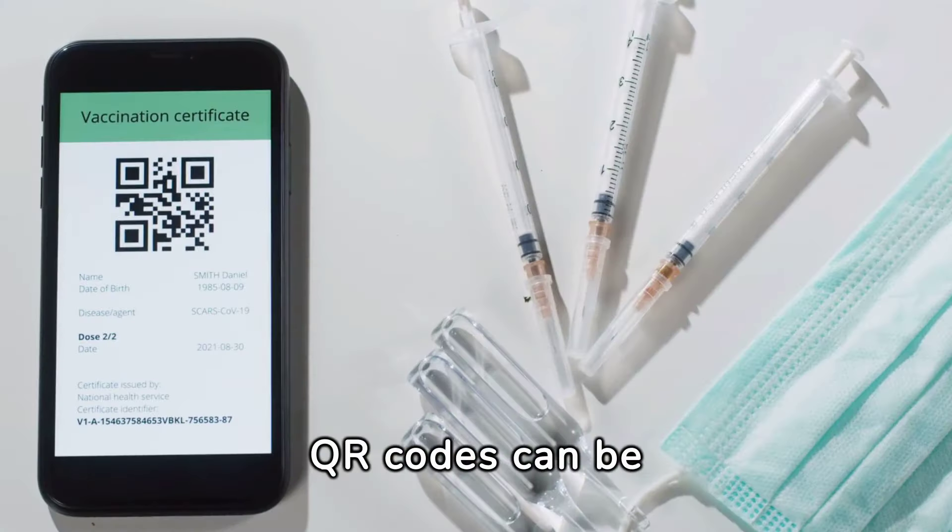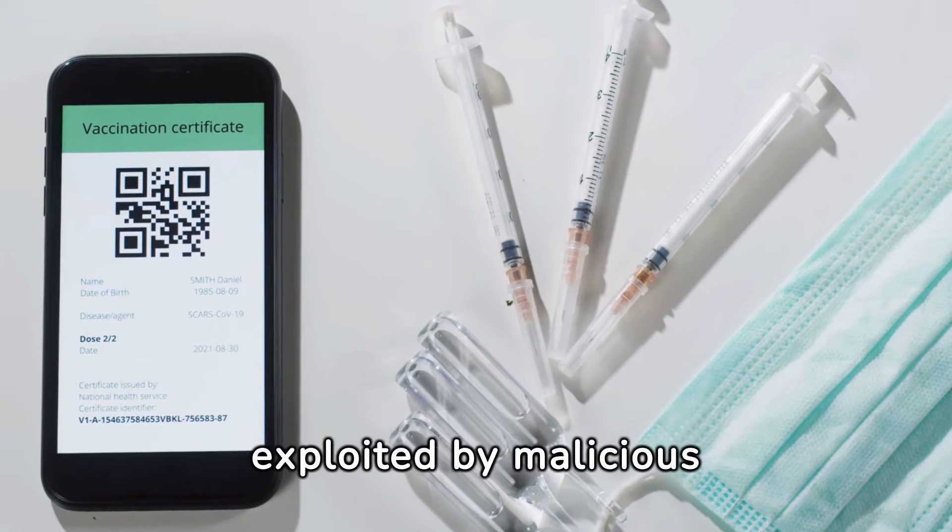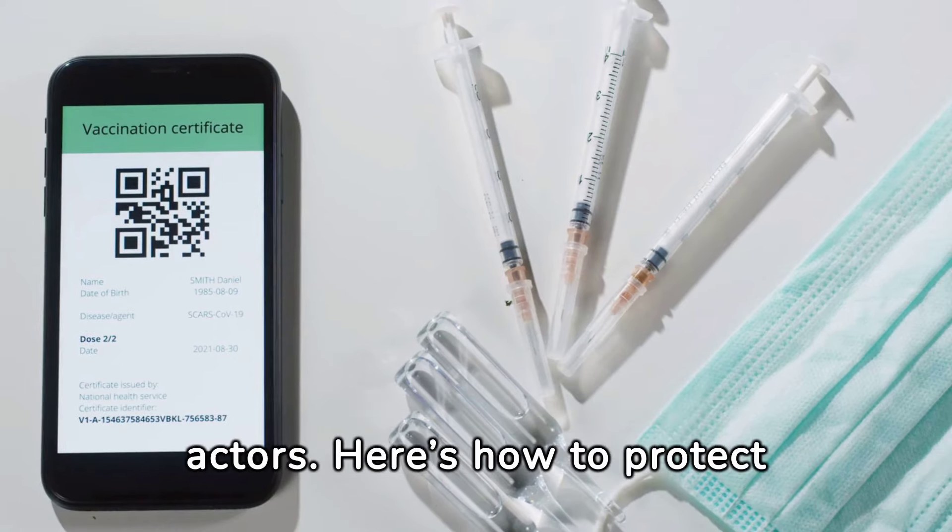How to not get hacked by a QR code. QR codes can be convenient, but they can also be exploited by malicious actors. Here's how to protect yourself.